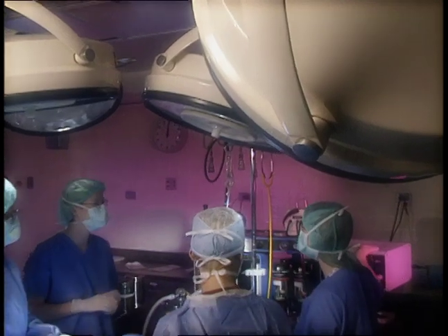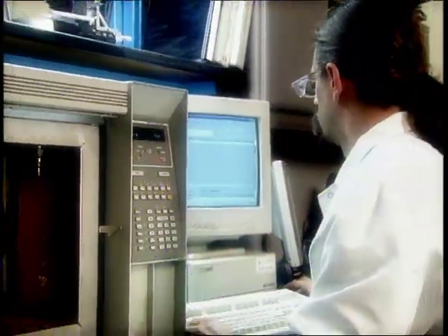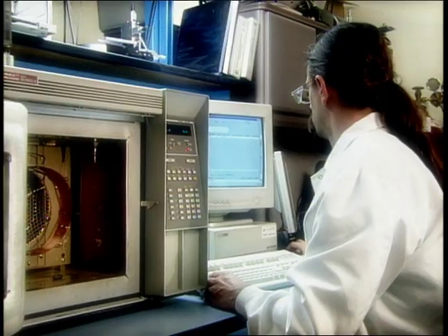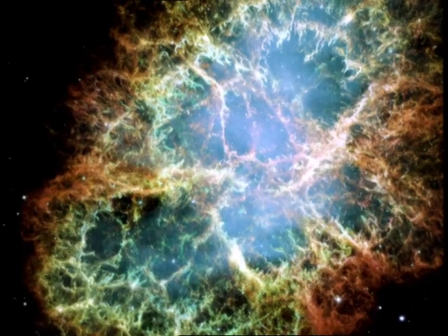In a laboratory, geneticists map the human genome in search of genetic disease markers. Across the globe, a surgeon performs a delicate life-saving operation using a handheld laser scalpel. A worker in Detroit performs multiple welds on a truck body. An environmental scientist monitors pollutants in a manufacturing waste stream. An astronomer analyzes the composition of a star light years from earth. And they all share a common thread.